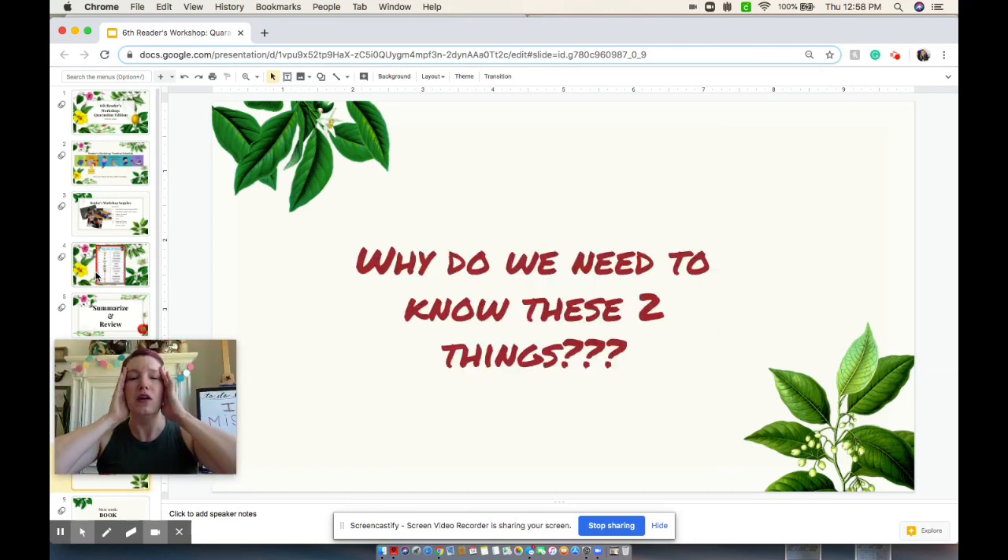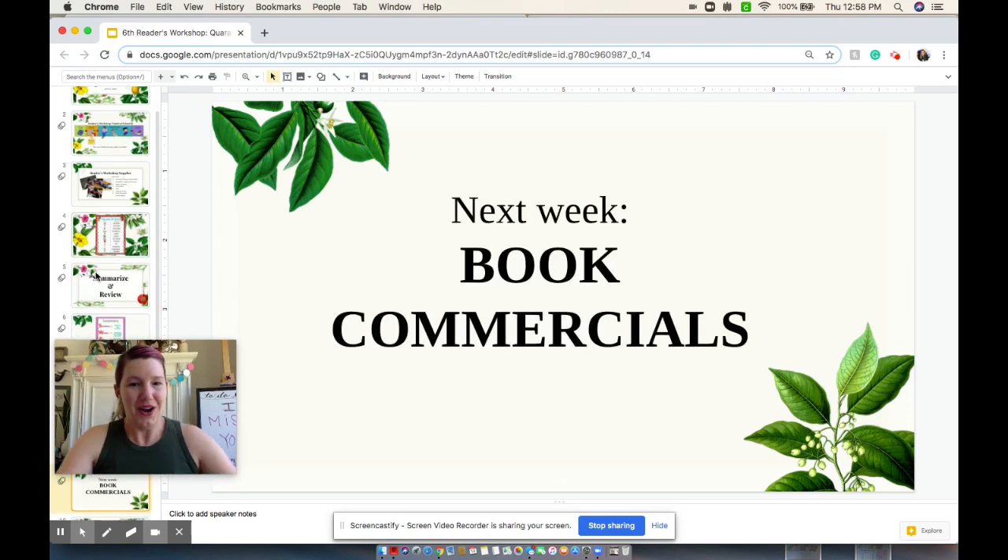Everybody's asking me, why do I need to know these two things, Mrs. Alegria? Well, very importantly, this is step one in a two-step Reader's Workshop. Next week, we're going to be making book commercials — you are going to be starring the book that you just finished reading. You are going to be writing a summary and writing a review on that book today.